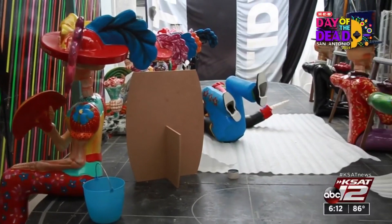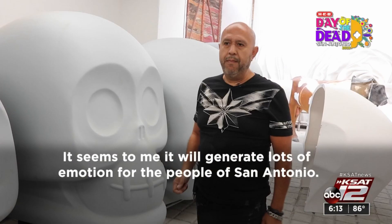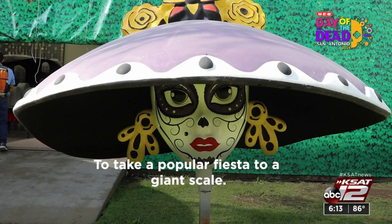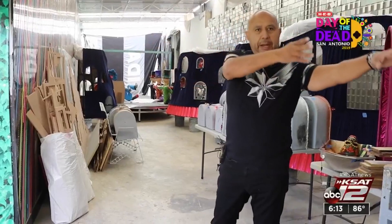With over 20 barges expected to make their way down the San Antonio River on November 1st, Edgar and his team are excited to give San Antonio a taste of Mexico's rich culture. "Me parece que le va a generar una gran emoción a la gente de San Antonio, llevar la fiesta popular en una magnitud gigante." Reporting from Mexico City, Isis Romero, KSAT 12 News.